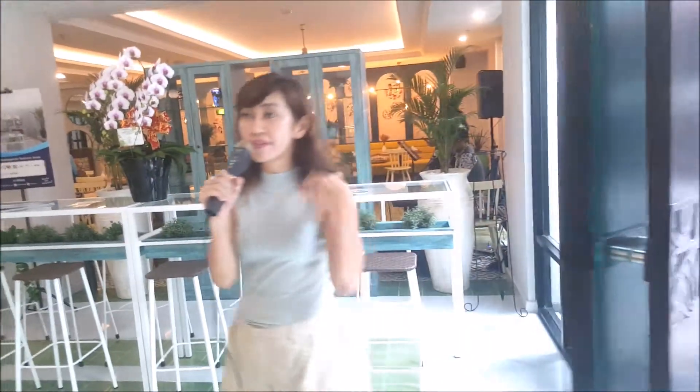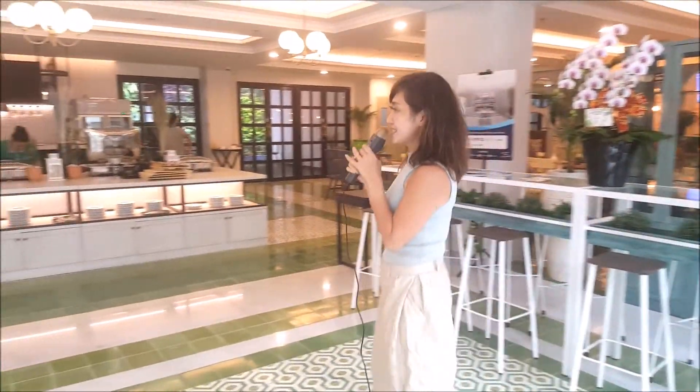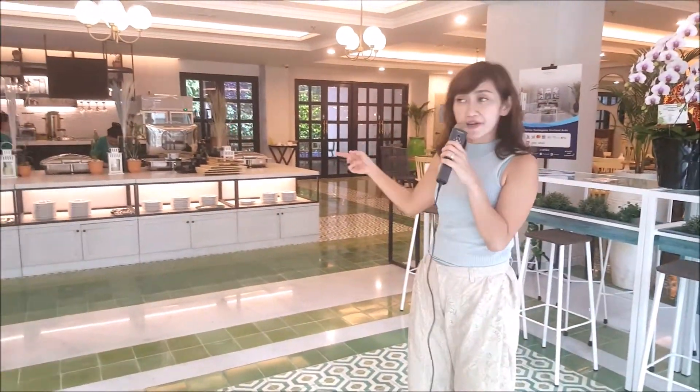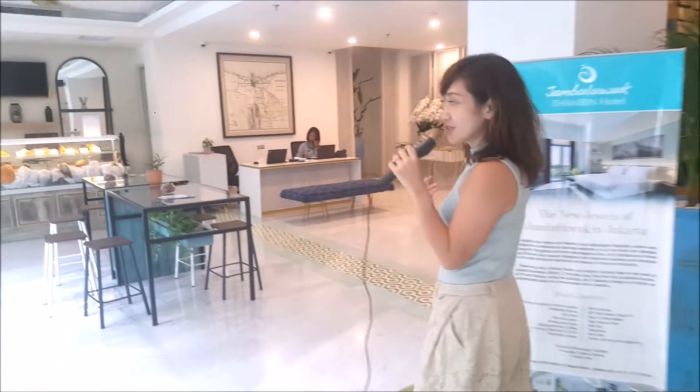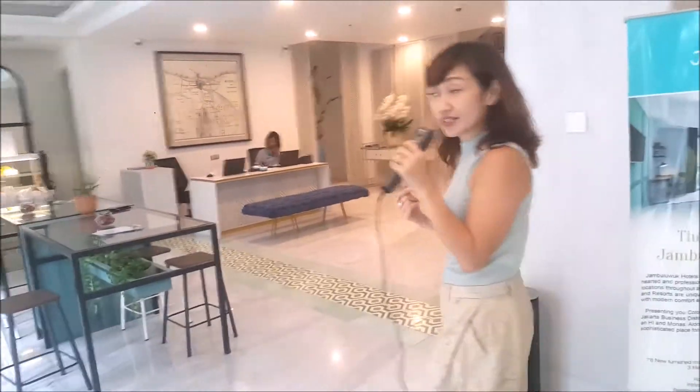Welcome to the warm and relaxing lobby. As you can see, this is the breakfast area. If you're staying at Jambu Luwuk, we offer rooms with breakfast, with many varieties of Jakarta's food — traditional food and western food.